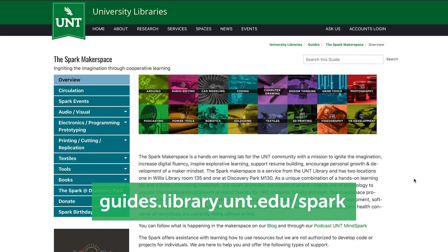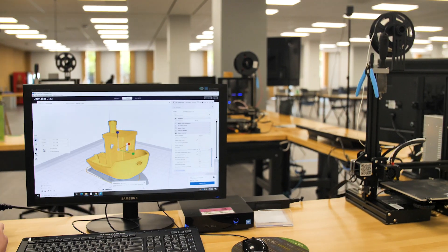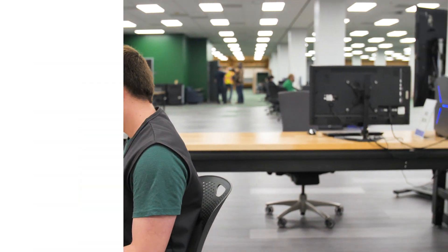Just go on our website at guides.library.unt.edu/spark. We're always happy to give you a tour of our space and show more of what we have to offer. So come check out the Spark.